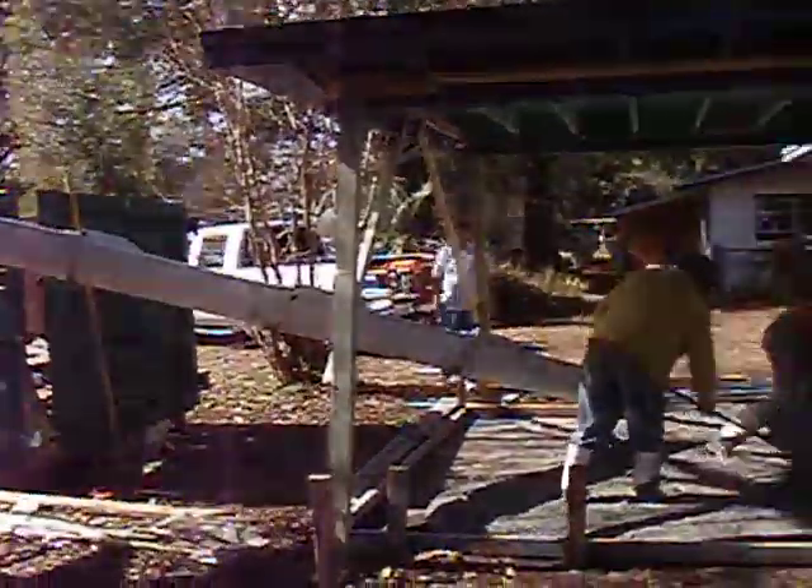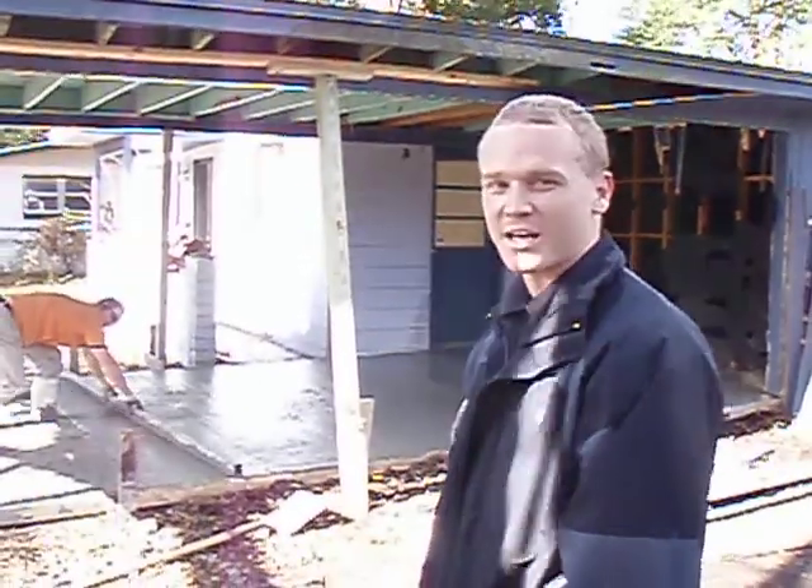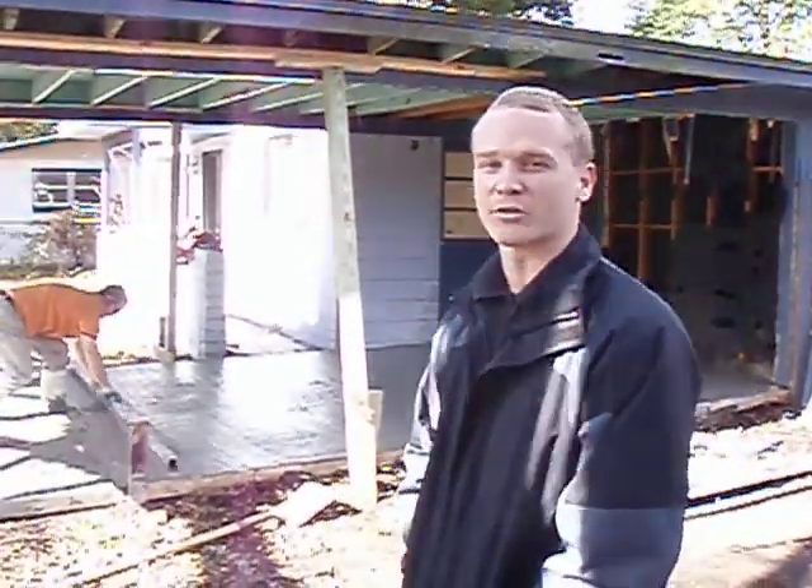We've got the chute coming in. He's about to put in some more concrete shortly. Scott is getting it nice and level so we can convert it and put the walls up in the whole nine yards. Thanks for checking us out and make sure to check out some of the after pics when it's all done.